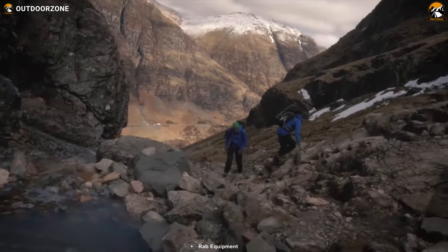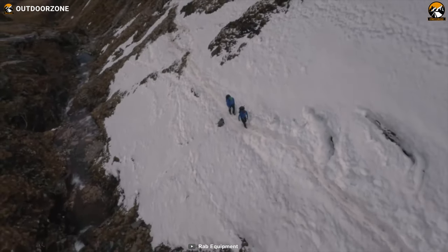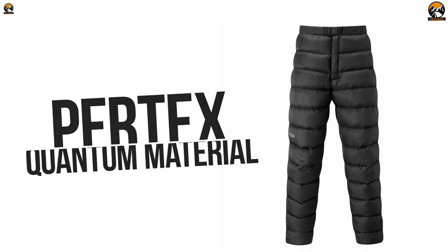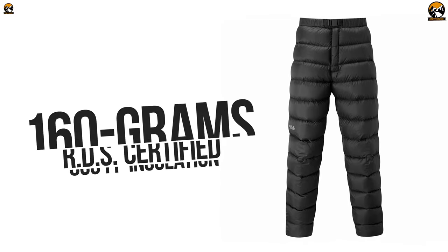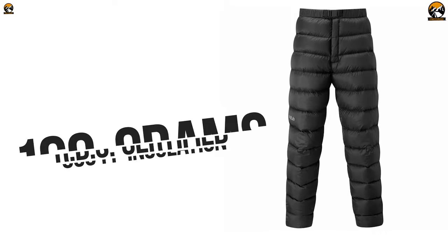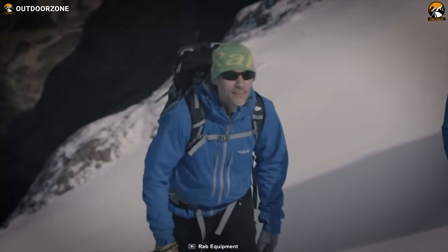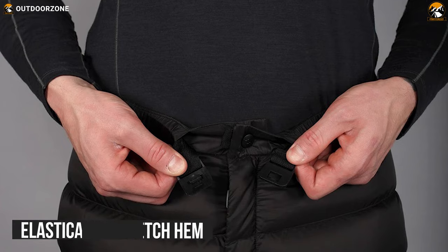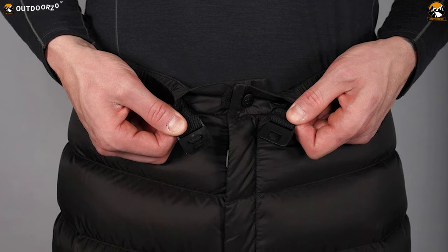Designed to offer extra warmth around the base camp, in a bivy system, or to boost your sleeping bag, the Rab down pants will provide you with a boost of warmth when you need it most. Both its outer and inner fabric is made from Pertex Quantum material for added durability, and its 160-gram RDS-certified 800-fill power insulation makes sure your lower body stays toasty so you can enjoy winter sports. Its fluorocarbon-free hydrophobic down developed in conjunction with Nikwax will ensure that your legs stay dry and fresh from moisture. It's fairly simple with an elasticated stretch hem, two-way front fly zip, and a removable waistband so you can wear it easily and it will quickly seal in your body temperature.